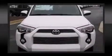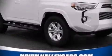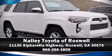We have a skilled and knowledgeable sales staff with many years of experience satisfying our customers' needs. Stop in and take a test drive!